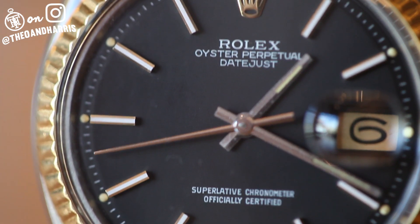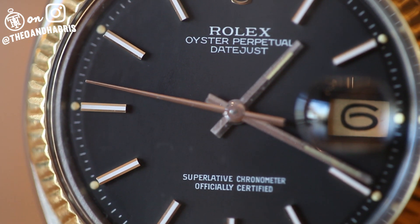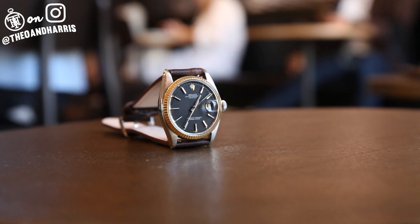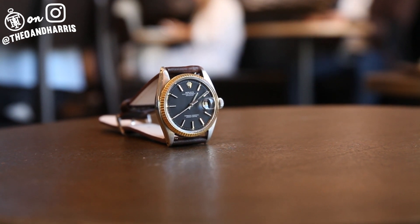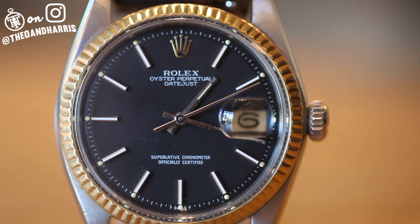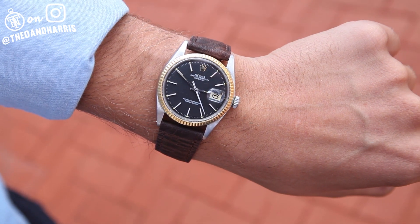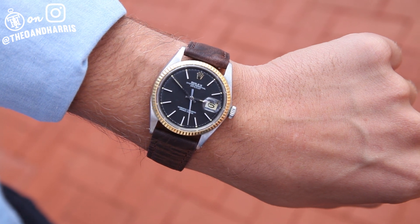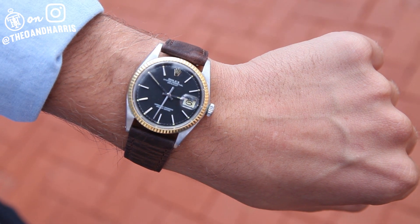Back to this example — its case is strong, movement buttery, and its dial absolutely untouched, accented by its original tritium throughout. But I am sorry to disappoint — this one has been snagged up by our good friend Eric. He's an entrepreneur, extremely passionate watch collector, and brother to this beautiful Datejust's new owner. That's right, Chris — happy 32nd.